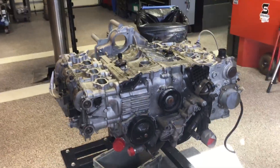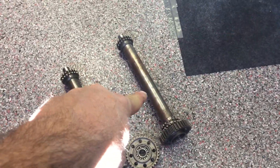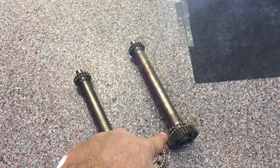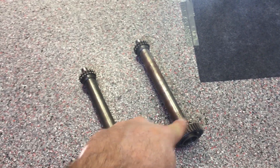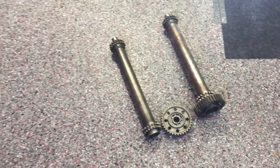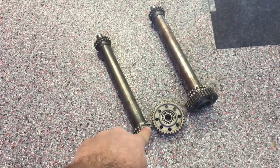What we believe has happened is the intermediate shaft has become separated, like what you see here. The shaft on the right is complete. We don't want to confuse the failure I'm talking about with an IMS bearing failure, because this engine has already had an IMS solution fitted and the solution did not fail. The shaft itself has failed, like what you see here on the left.